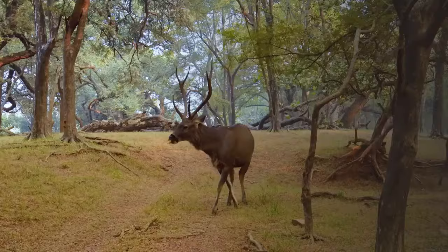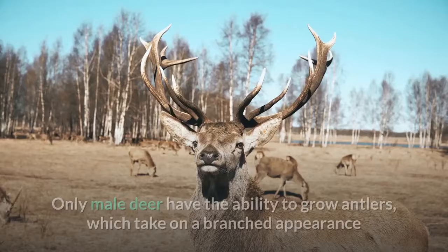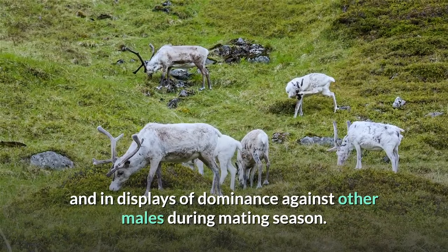Deer also have branched horns and antelope don't. Antelope use their horns as a defense mechanism in order to fight off predators or rival animals within their own herds. Only male deer have the ability to grow antlers, which take on a branched appearance and are shed every winter and regrown the following spring. Antlers are used to impress female deer and in displays of dominance against other males during mating season.